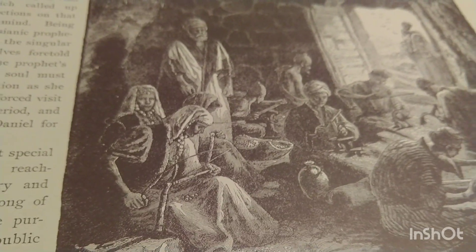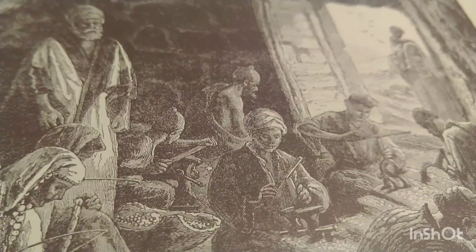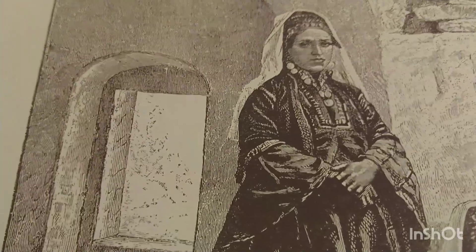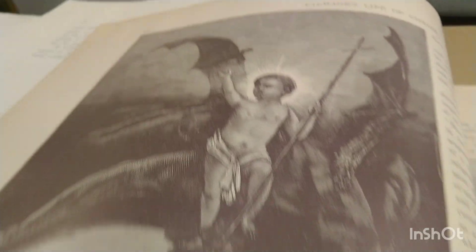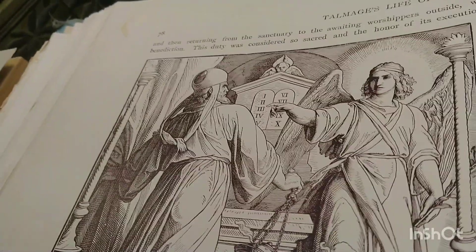'Mother of Pearl Workers of Modern Bethlehem.' 'Costumes of Modern Women of Bethlehem' — beautiful costumes! 'The Son of God Overcoming Evil' — oh my goodness. Like I said, this book is really deep. 'The Angel Appearing to Zacharias.' This may be a book I'm going to keep in my room — it doesn't have mold in it, it's just at the front cover. I'm going to keep this in my room and read it — it seems so in-depth and important.